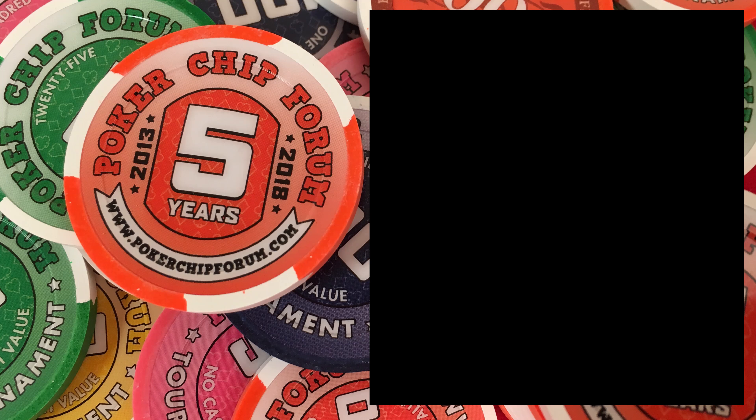Thank you so much for watching. Be sure to subscribe. And next week, you're going to find out what those cards are. Thank you so much for watching. Please visit our sponsor, pokerchipforum.com. My name is John Hobby.